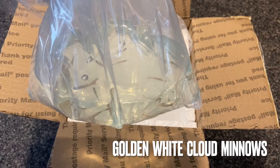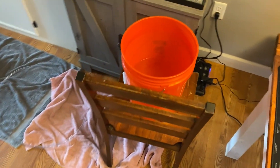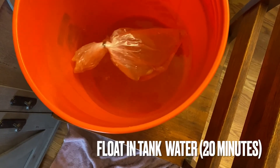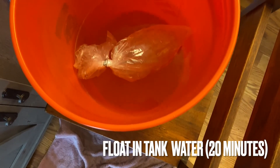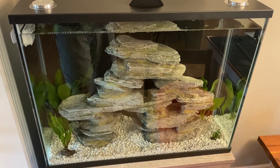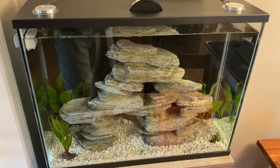These things are tiny. These are golden white cloud minnows and they're a lot smaller than I expected, but still very cool. They're adolescents so they'll definitely grow a little bit more. What I'm going to do right now is transfer them into a bucket of tank water and let them float in here for about 20 minutes. That's going to slowly get the temperature inside the shipping bag to match the tank temperature, which will reduce the shock on the fish.